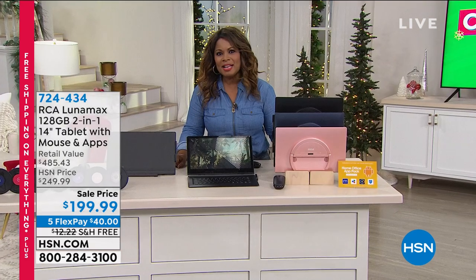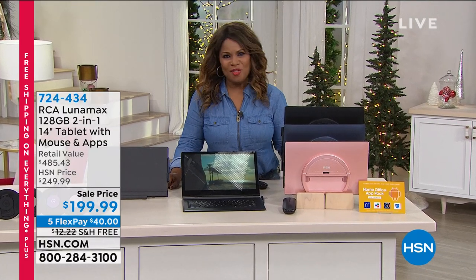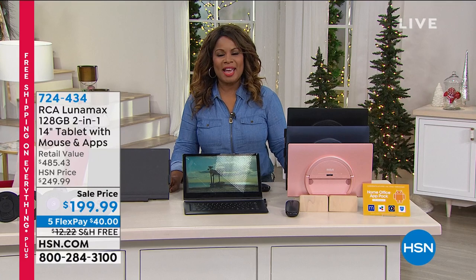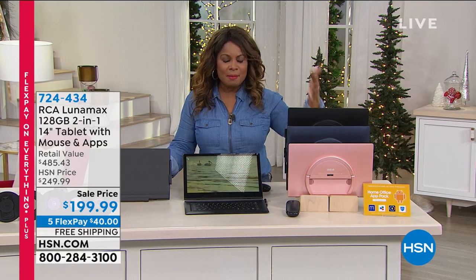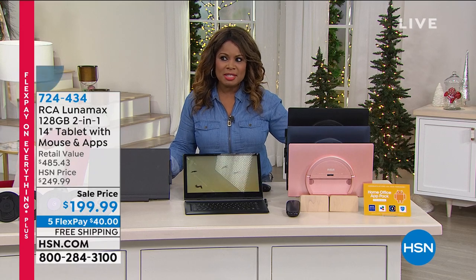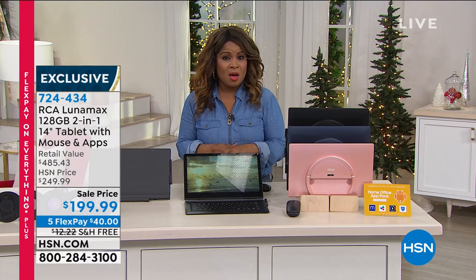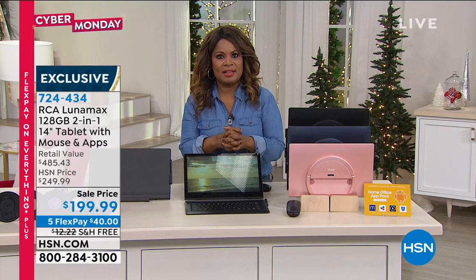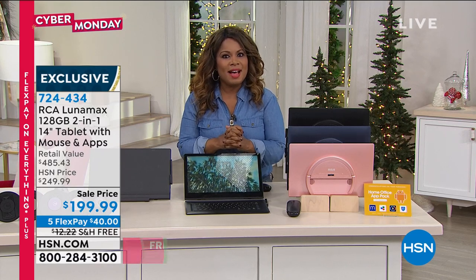It's Cyber Monday and everything at HSN is on free shipping and handling today. This is the final day where everything is on free shipping and handling. We will have some specials as we continue up to Christmas Day, but whether it's beauty or apparel or home or electronics, be sure to buy it today before midnight because everything's on free shipping and handling.